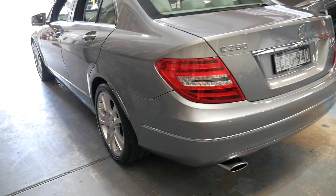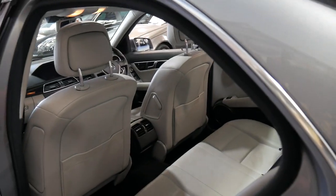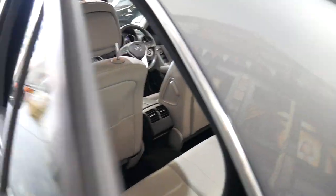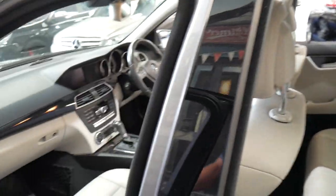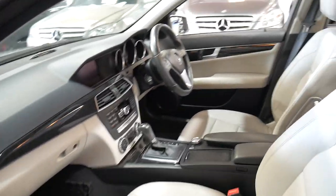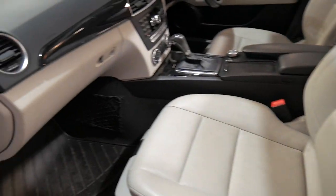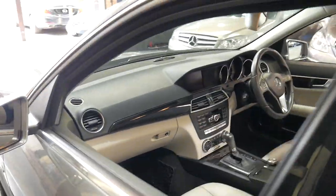It's got parking sensors front and back. I think it's incredible value for money when you consider that a new C-Class is about $70,000. It's got navigation, Bluetooth for phone, Bluetooth streaming for music, and the beautiful soft leather avant-garde seats. It's got the Mercedes rubber mats and it really is absolutely beautiful.